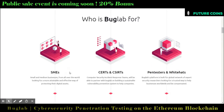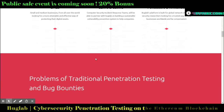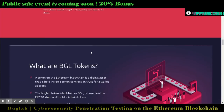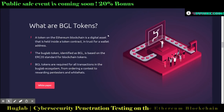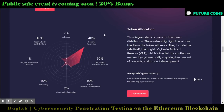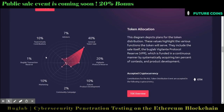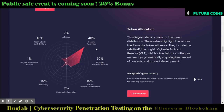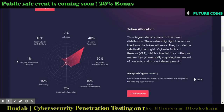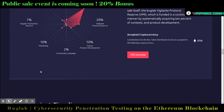Bug Lab will assist companies — whether in IT, financial services, or retail — to identify and mitigate cyber security gaps they may not know about but should. Their total token supply is allocated as follows: 40% for the token sale, 20% for the protocol reserve, 10% for future development, 10% for marketing, 10% for the team and early contributors, 7% for advisors, 2% for the community campaign, and 1% for the Bug Lab transaction reserve.